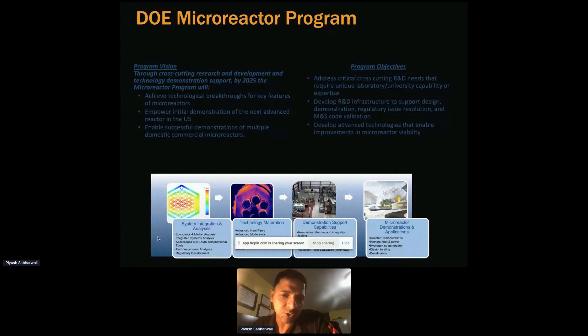The third technology area is demonstration support capabilities, which includes non-nuclear test beds and nuclear test beds. I am the lead on this at Idaho National Lab, and all three areas work together to meet the mission needs of the DOE microreactor program and successfully demonstrate and deploy microreactors in the next three to five years.